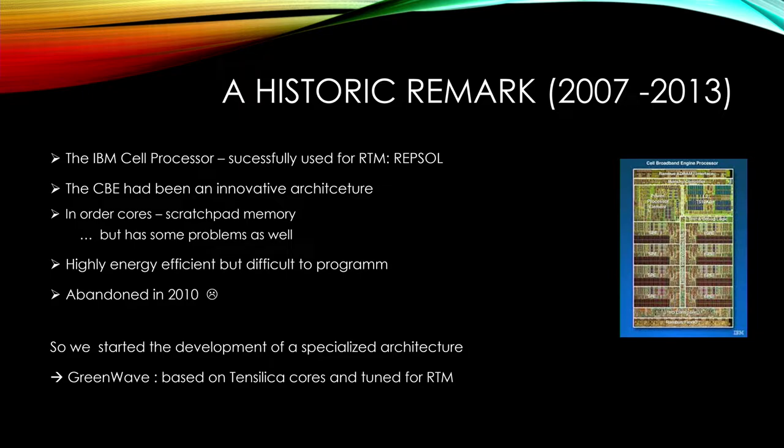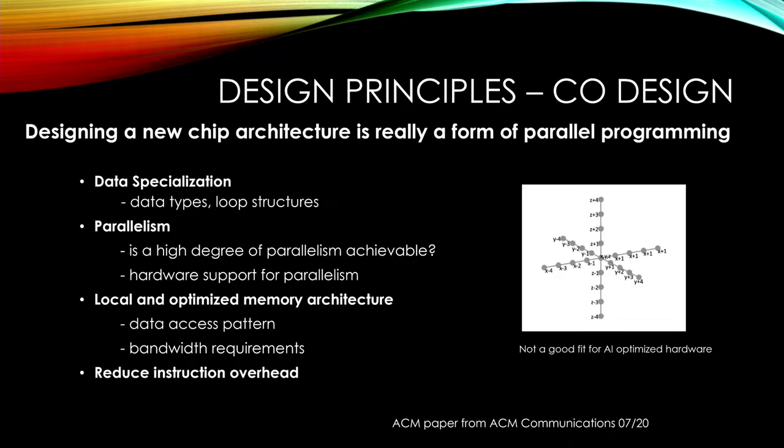So we started a new development with a specialized architecture, following similar ideas, looking for a new system using Tensilica — a Tensilica-core-based approach at that time. The Tunit for RTM was work done together with John Charles from Lawrence Berkeley Lab. And there are some simple design principles for doing this.